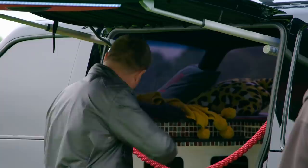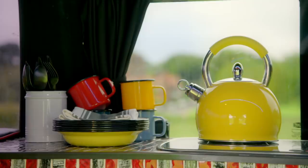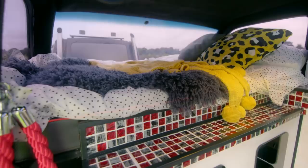Inside, Chris has turned the style up to 11, seamlessly mixing touches of star glamour with relaxed family vibes. Clever space-saving design creates a comfortable double bed for him and Jodie to kick back in style, and their kids' quarters are way more comfortable than their old airbeds.